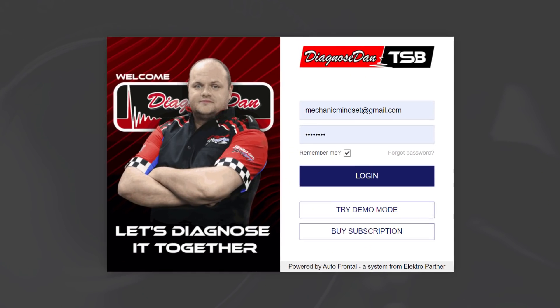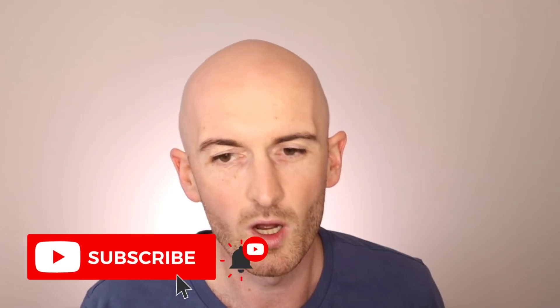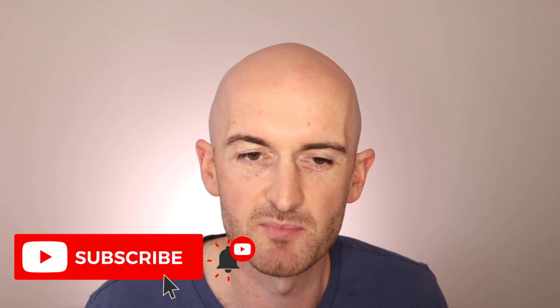The team at Diagnose Dan reached out to us and asked us if we would have a look at their new service Diagnose Dan TSB, which stands for Technical Support Base. If you haven't done so already, make sure you go and check out the Diagnose Dan channel — there are some awesome automotive diagnosis case studies with some good opportunities for learning. The DDTSB service is aimed at independent workshops who lack the technical support you might find at a main dealer.